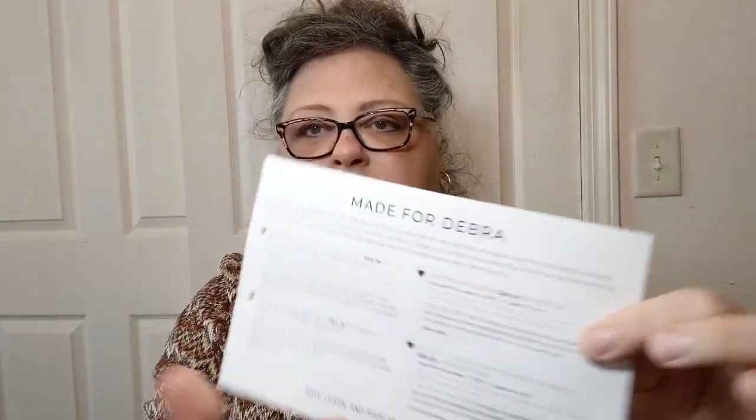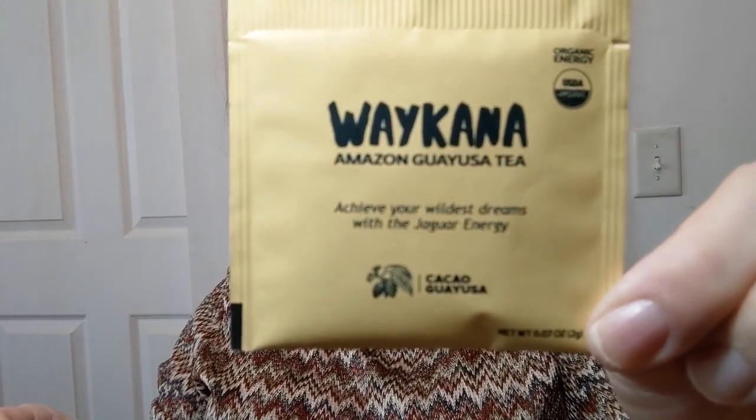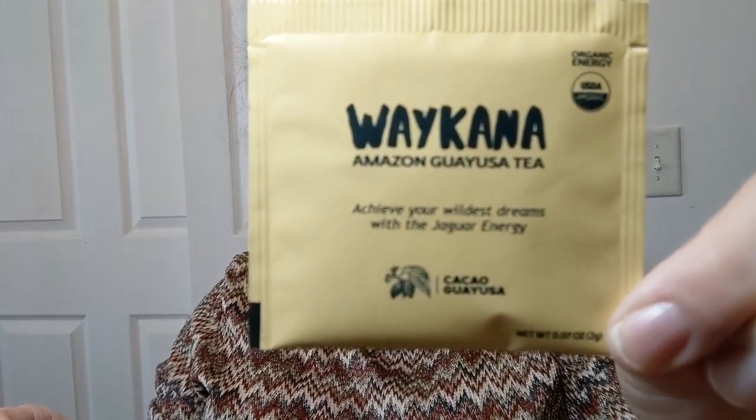This is my March tea card — look, it's made for a Debra right there! The tea I'm trying out today dropped on the floor, so let me find the other packet. I'm not going to try to say this correctly, but it's Waikana — Amazon Cacao Guayusa. The listening devices in the house thought I was talking to them!